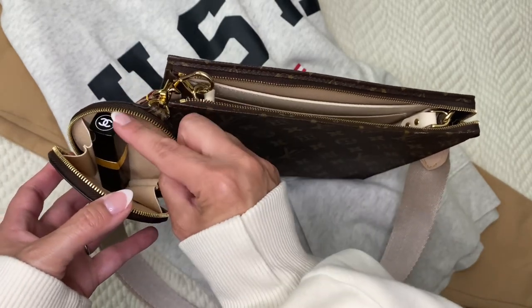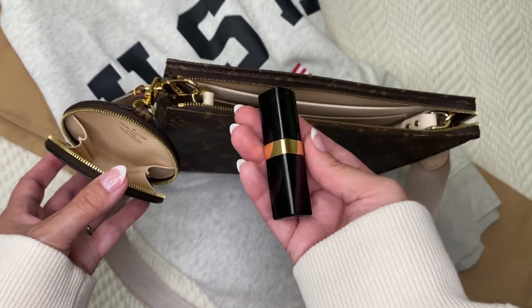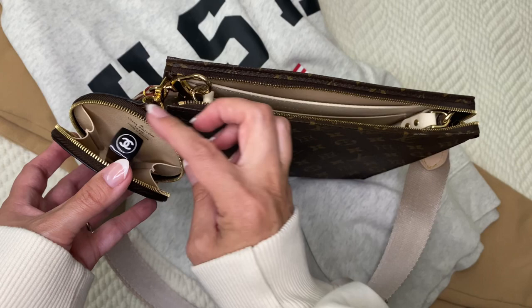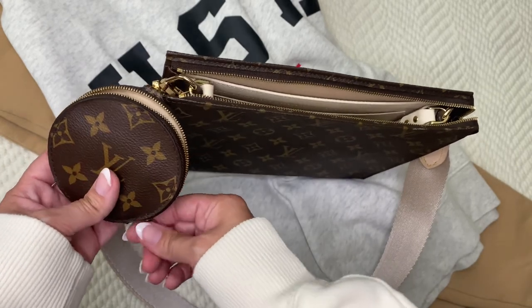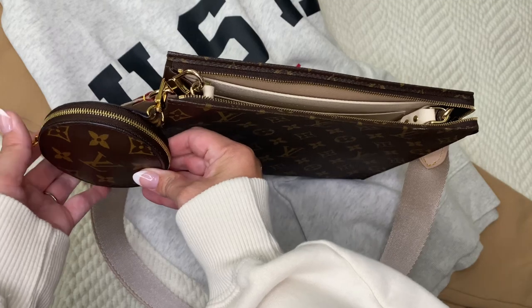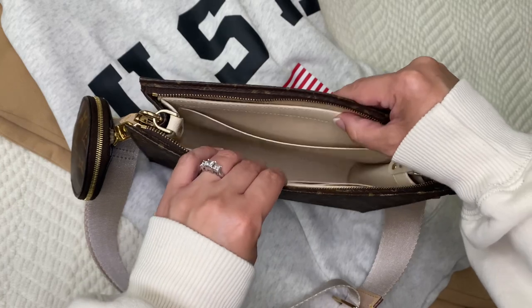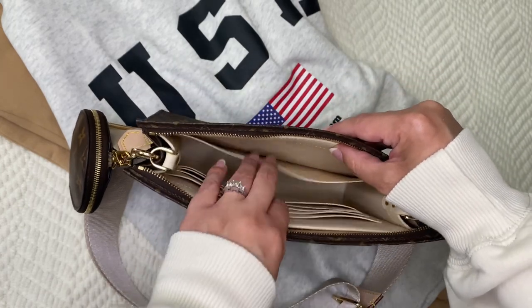For today I'm going to have my Chanel lip moisturizer — it's clear — so that I can go to it quickly. You can also put your keys in there, airpods, anything. Now for the toiletry, let me show you the bag and the insert.